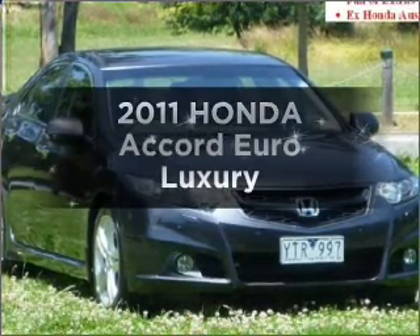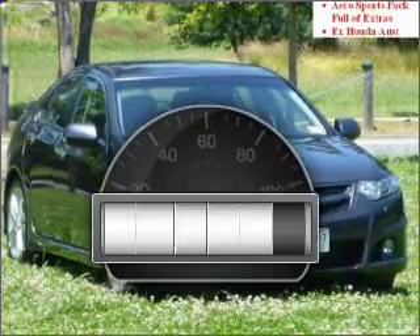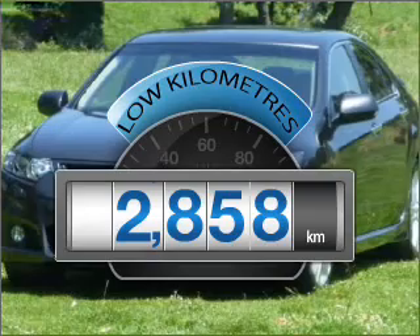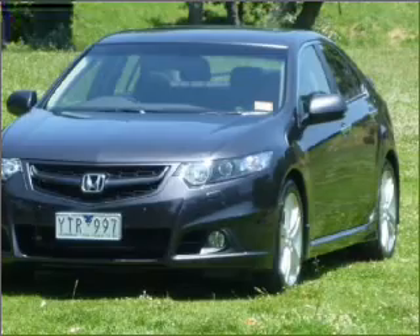Get noticed in this 2011 Honda Accord Euro. This vehicle has all the features you could dream of. Get more for your money with a car that features dependability and low kilometres, with an efficient four-cylinder engine that responds quickly to its manual transmission.